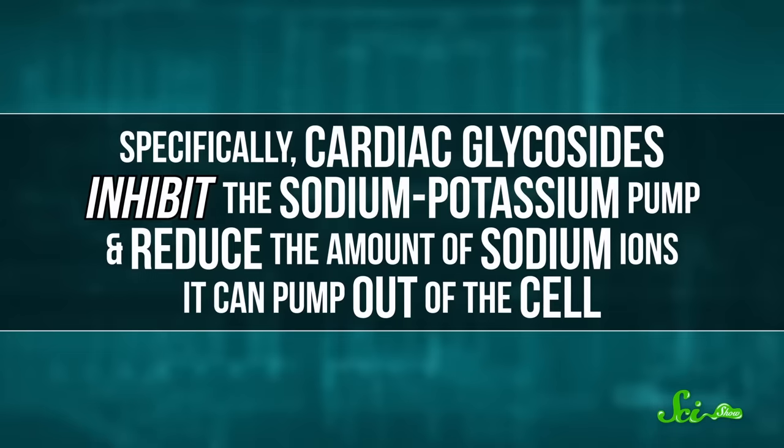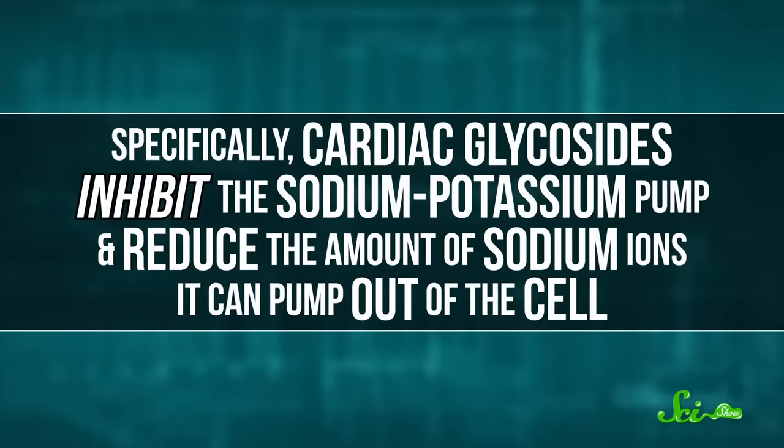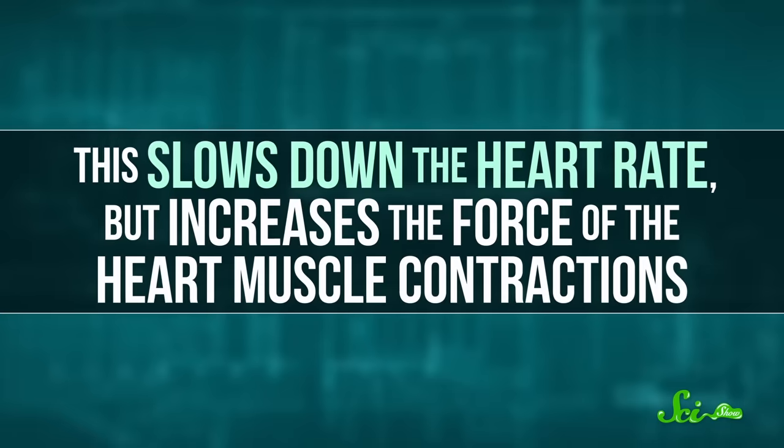Specifically, cardiac glycosides inhibit the sodium-potassium pump and reduce the amount of sodium ions it can pump out of the cell. This slows down the heart rate but increases the force of the heart muscle contractions. Other cells in your body have sodium-potassium pumps too, including nerve cells and the cells lining your gut. So oleander can mess with these as well, leading to convulsions and gastrointestinal symptoms like nausea, abdominal pain, and vomiting. None of which sounds particularly fun.